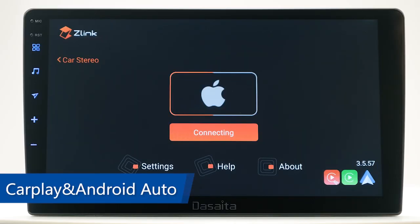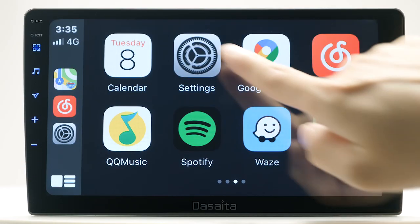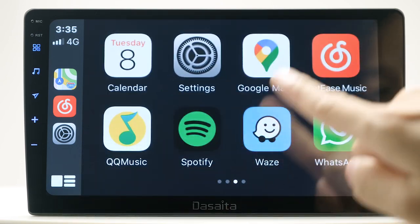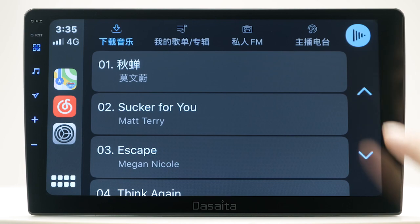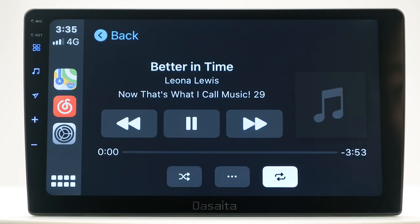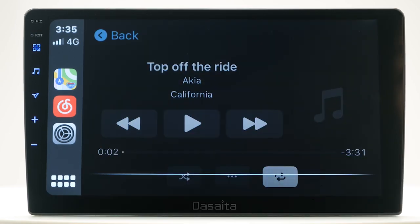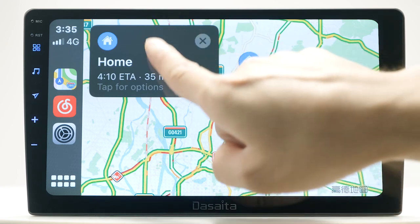CarPlay and Android Auto. Apple CarPlay and Android Auto are the most useful car assistance systems, helping you access certain features of your phone. You can navigate, play music, listen to audiobooks, and respond to and send voice messages — offering both convenience and safety. Just say, for example, 'Go home.'